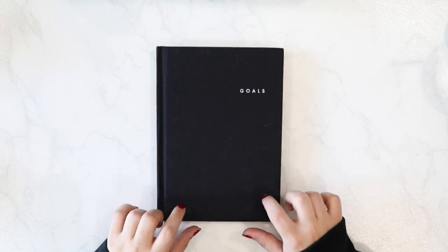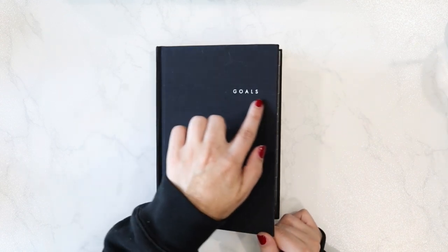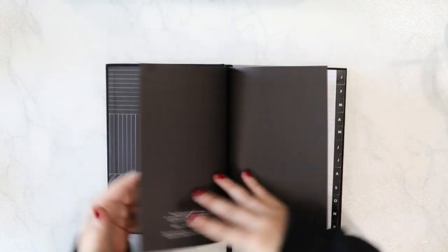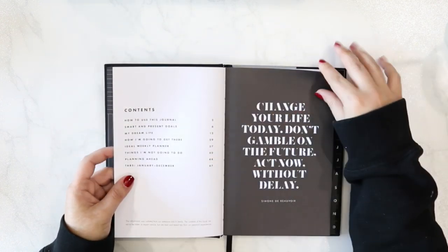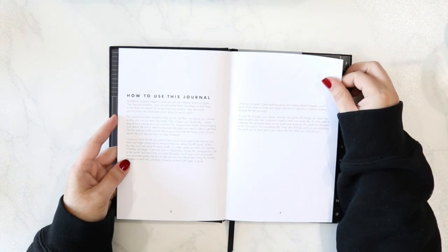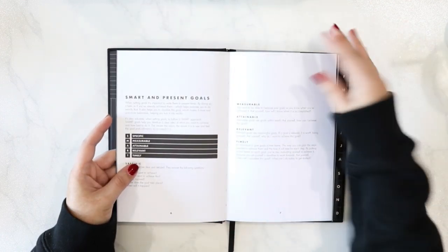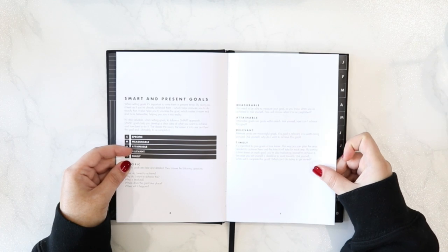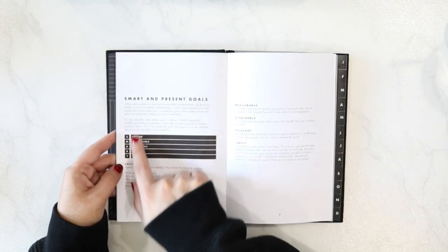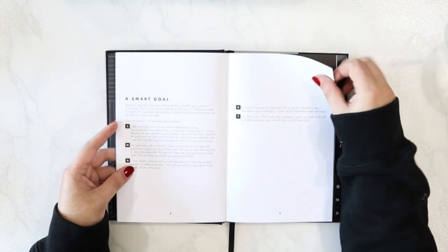First I want to walk you through the goals journal. It's got a linen black exterior with 'goals' embossed in white. When you open it up it's a lot of black and white, and it really is more of an inspirational book for those who may struggle with goal setting. It wouldn't necessarily replace a real goal planning system, but it could fit into something like a project planning setup, especially since it incorporates the SMART goals system.